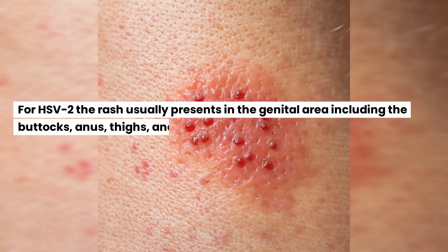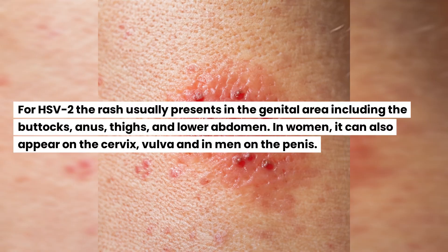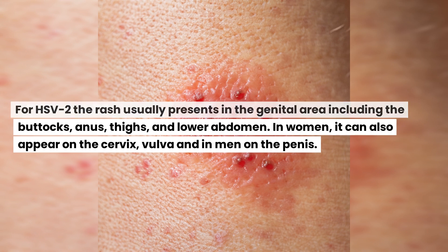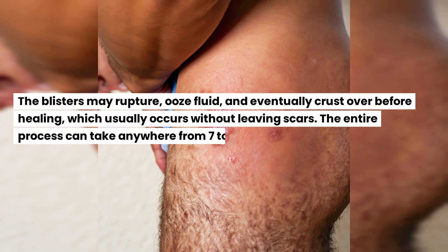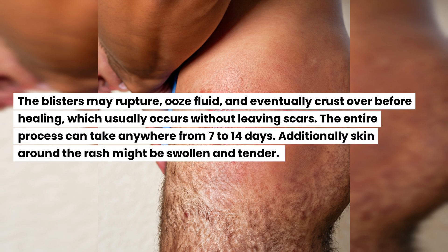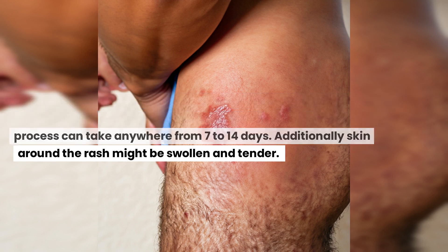For HSV-2, the rash usually presents in the genital area including the buttocks, anus, thighs, and lower abdomen. In women, it can also appear on the cervix and vulva, and in men on the penis. The blisters may rupture, ooze fluid, and eventually crust over before healing, which usually occurs without leaving scars. The entire process can take anywhere from 7 to 14 days. Additionally, skin around the rash might be swollen and tender.